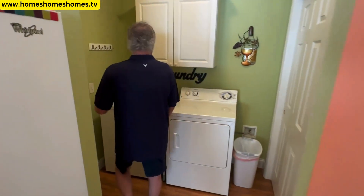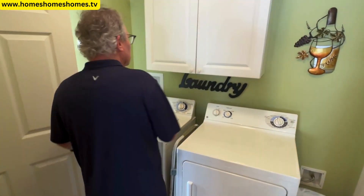And of course there's laundry over here, plus some storage space.